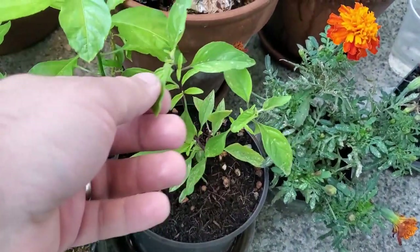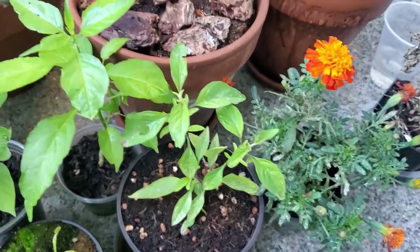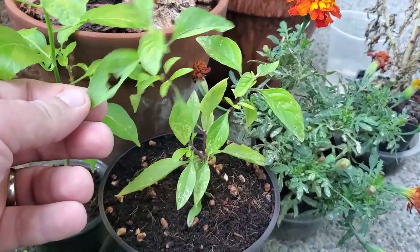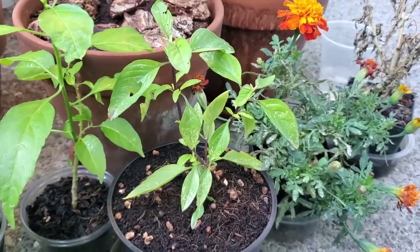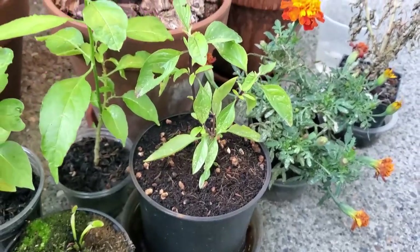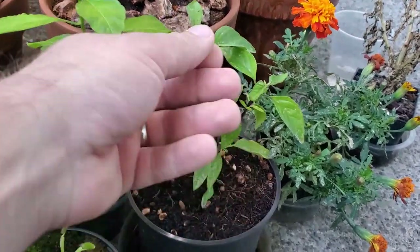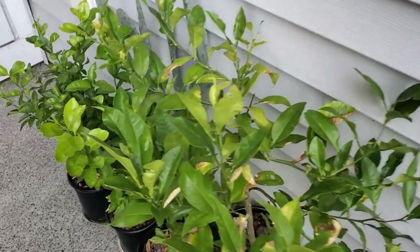Here's a Thai basil that I didn't make a video about, even though I should have. I got a little cutting and it took off — it's doing really, really well. These leaves are delicious; they taste like licorice. I'll definitely be letting this Thai basil get nice and big and enjoy basil all year round, because these are perennial — they don't die off like regular basil does. You can also let them flower and they won't die, so they're super cool.